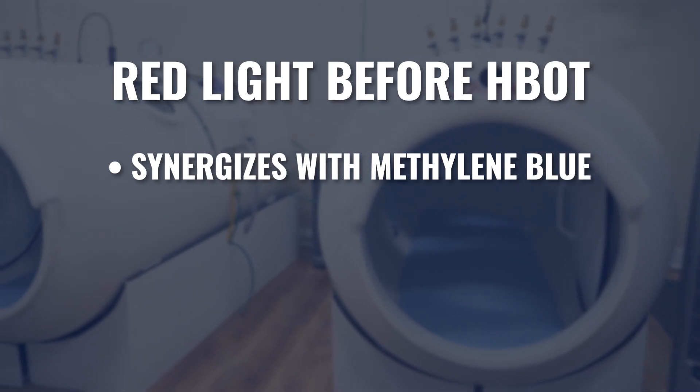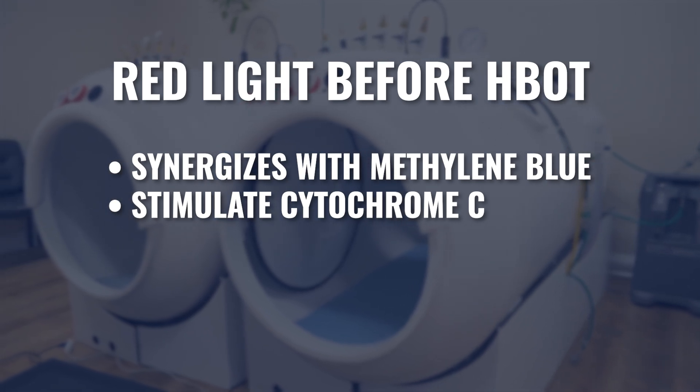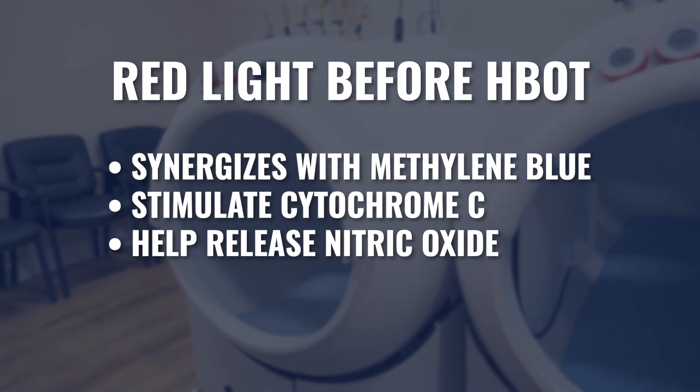Typically, if I'm running hyperbaric at lower pressures — say 1.3 to 1.5 — I will almost always do the red light session before hyperbaric. Red light will: A, synergize with the methylene blue; B, stimulate cytochrome C inside the mitochondria for improved ATP production; and C, help to release nitric oxide, which causes vasodilation and improves blood flow. Hyperbaric oxygen has a vasoconstriction effect, so I like the idea of vasodilating before going in to improve blood vessel diameter and increase blood flow while driving additional oxygen into the system.